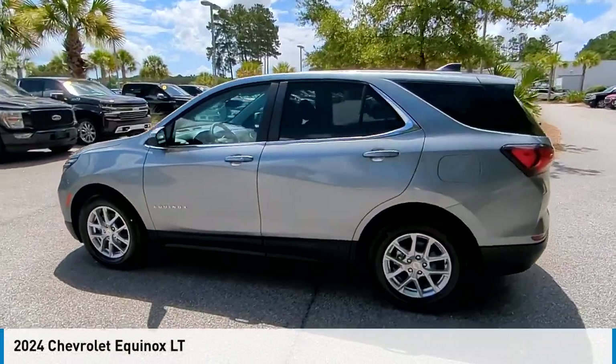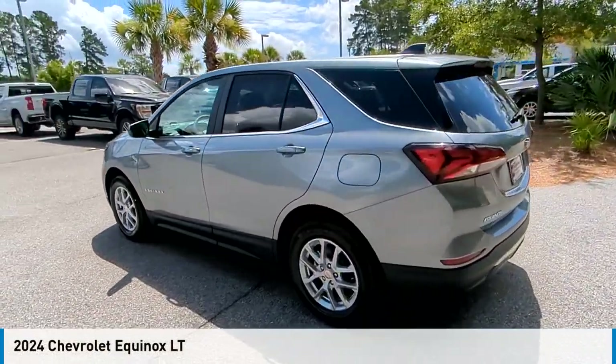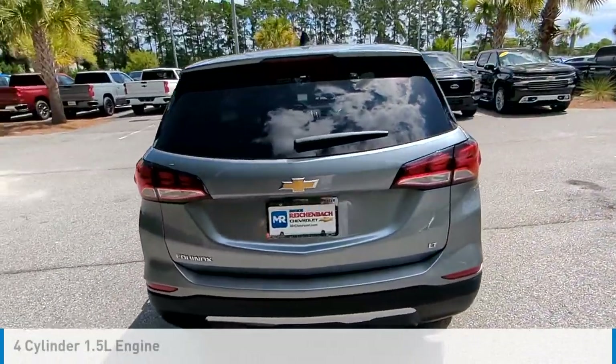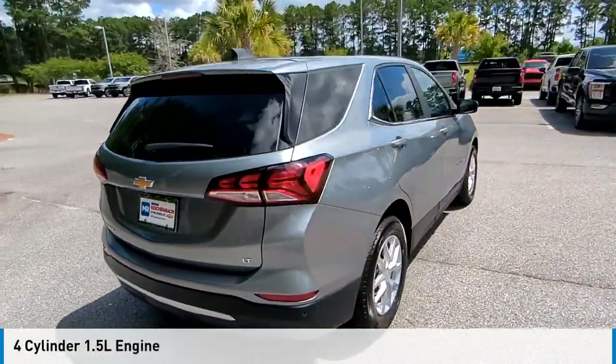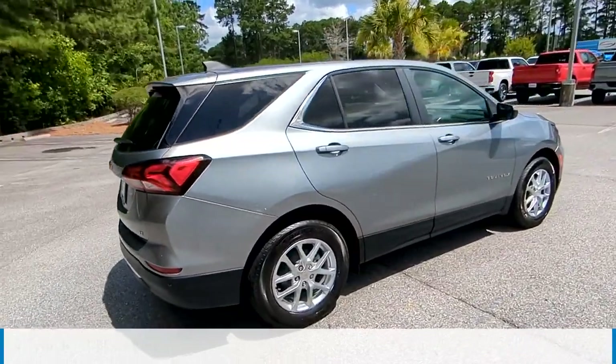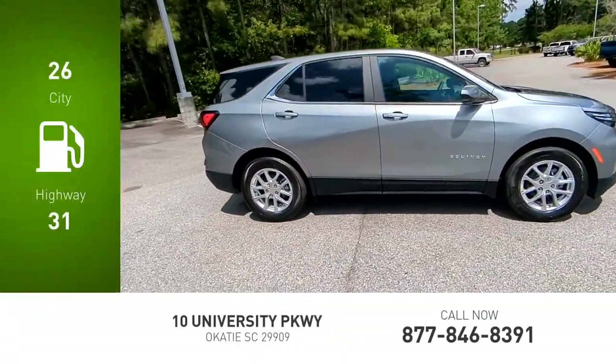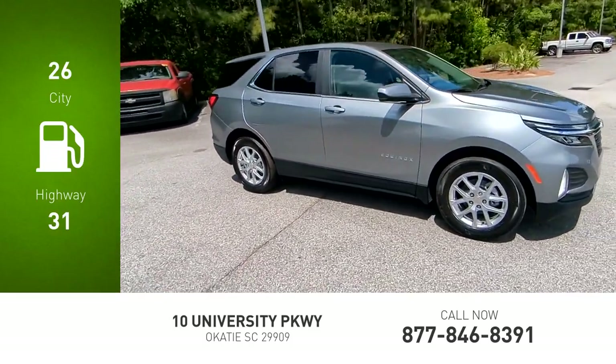We are pleased to show you the 2024 Equinox. This vehicle is powered by a front-wheel drive, four-cylinder, 1.5-liter engine and comes with an automatic transmission. Great fuel efficiency saves you money by requiring fewer trips to the gas station.